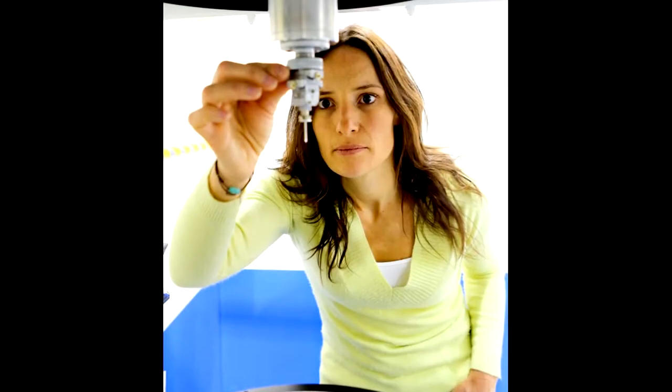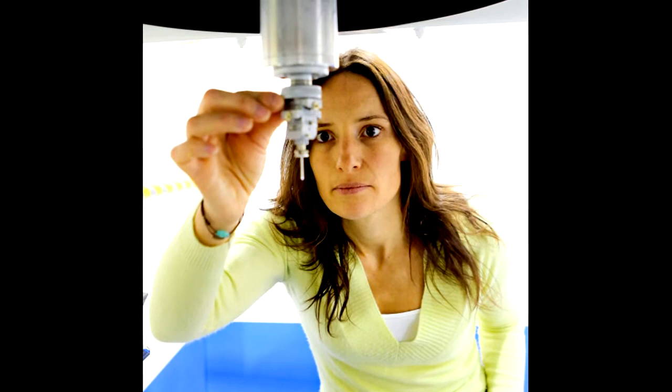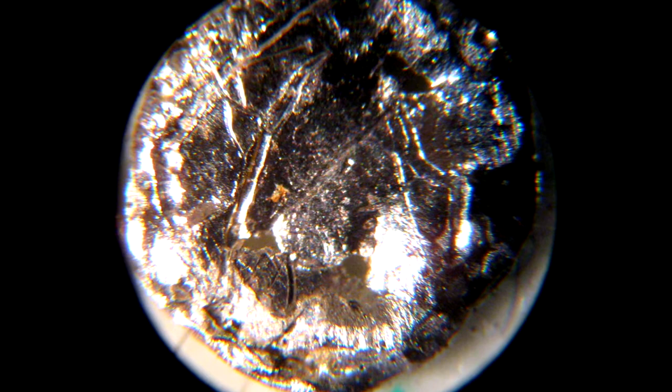A newly discovered element may have no immediate use, but that can change over time. Americium, for example, was discovered during the Manhattan Project years. Useless then, according to nuclear engineer Julie Isolde, it later found its way into millions of homes.